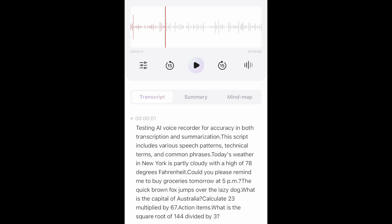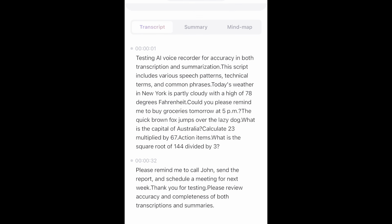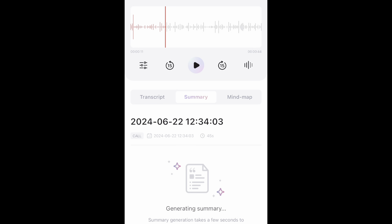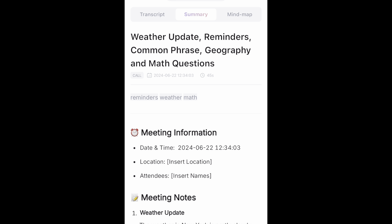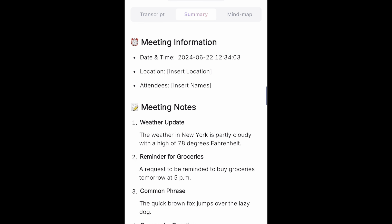Okay, so here we go. This is giving us exactly a summary of what we discussed — it looks good to me. Spelling looks good. So now let's flip over to summary and look at that, because that's going to be the format that we requested. So we have our meeting information, we have the date and time which is critical. I didn't mention any location or attendees, which makes sense why those were not included.